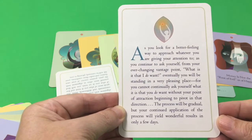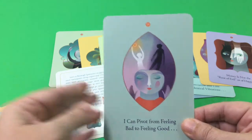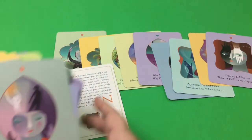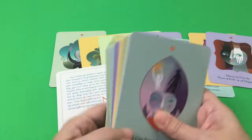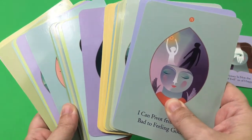I may even leave it on my desk and look at it throughout the day while I'm working. If there are any card decks that you would like me to review, go ahead and leave it in the comments below and I'll try to get those reviewed for you. Thank you so much.